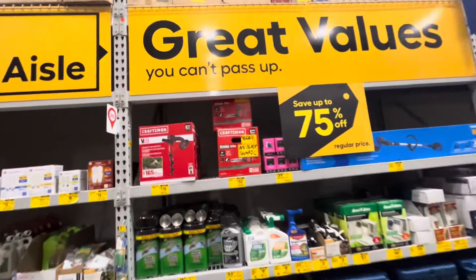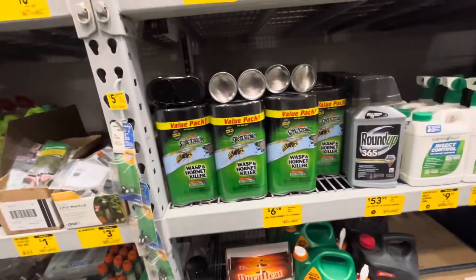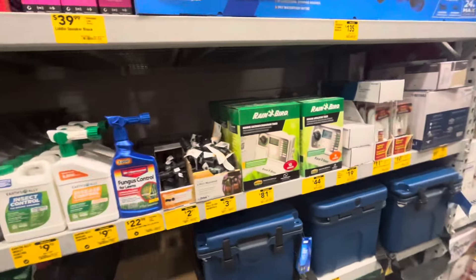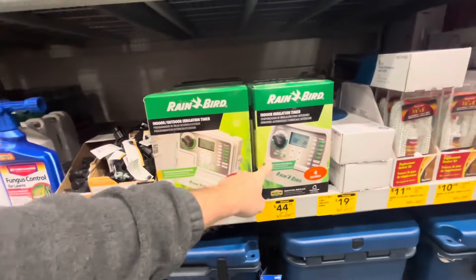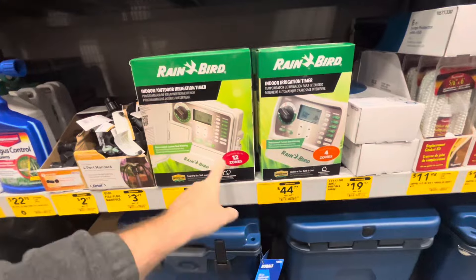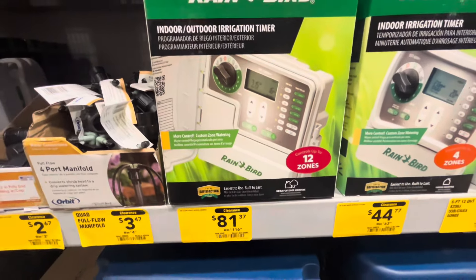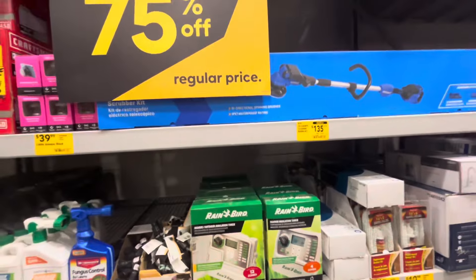First thing we see is a bunch of awesome tool deals they have here. They also have a bunch of insecticide stuff — $7 for two things of hornet spray, that's not a bad deal. Look at all these different Rainbird systems here. If you're looking to get some watering zones for your yard, you can set up some of these Rainbird systems — they're on clearance. This one was normally $116, down to $80. That's like $35 off the regular price, a pretty good deal.